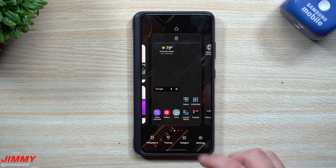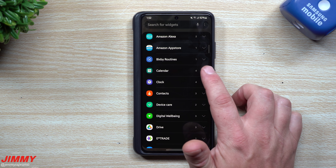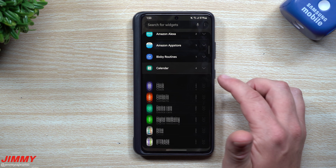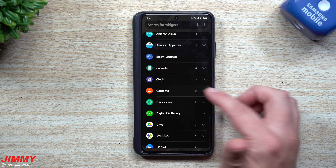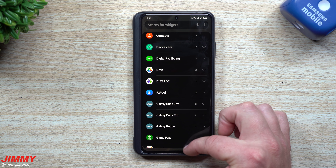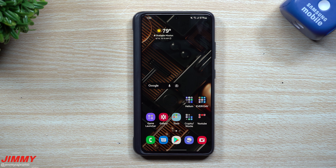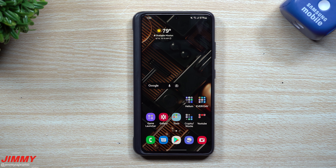The widget layout looks different — everything is categorized a little bit better. I know this is new for Android 12 as well, similar to what I have on the Pixel 5 and 5a. There are your clocks, contacts, device care — you can take a look at all your different widgets.